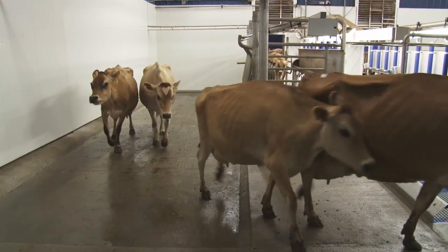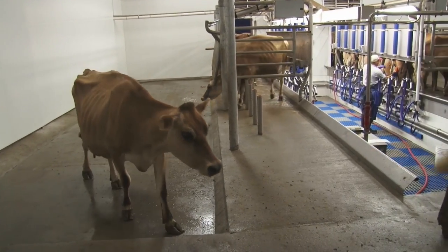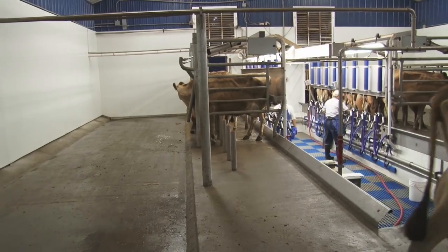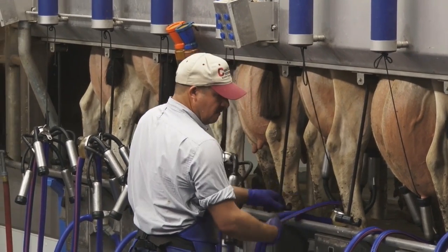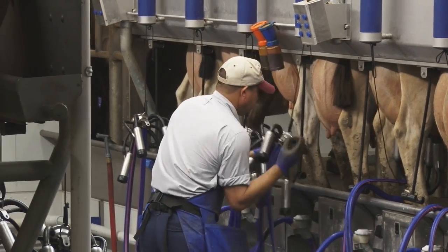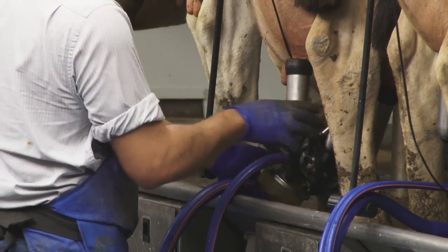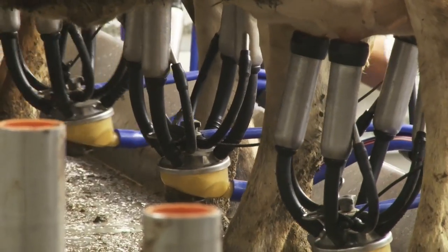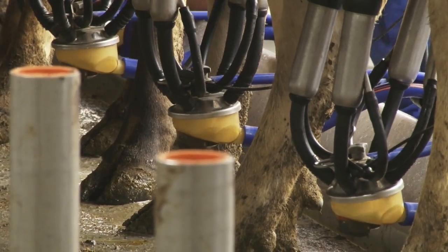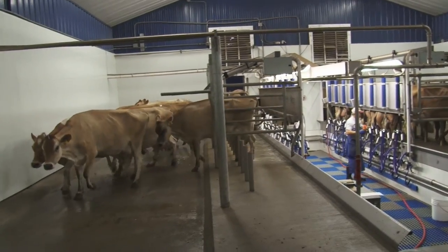Our cows normally milk around 65 to 75 pounds of milk per day per cow. If you want to compute that in gallons, a gallon of milk weighs 8.6 pounds. So 65 to 75 pounds works out to somewhere between 8 and 10 gallons of production per cow per day.